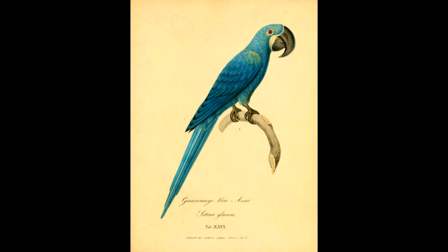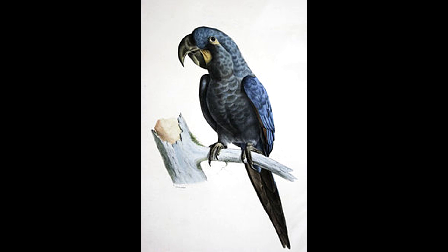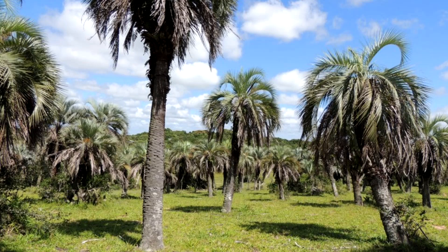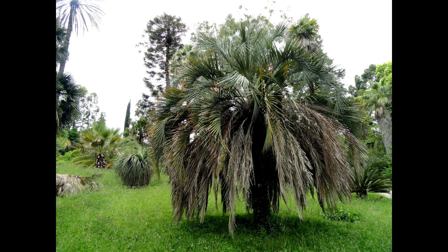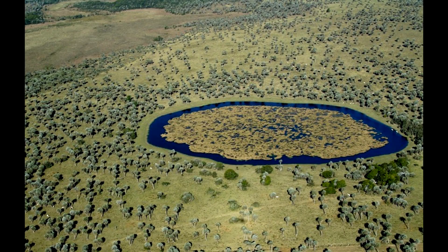Very similar to the indigo macaw, the Glaucus macaw was a bit smaller. Descriptions say the head, neck and breast feathers were even more greenish and almost grayish than the indigo's, and the yellow bare skin patches were of the same shape and color. This macaw also had a specialized diet of just one kind of palm fruit, and the large stands of the yatay palm were cut down by early colonists, as they regarded these palm stands as good soil indicators.